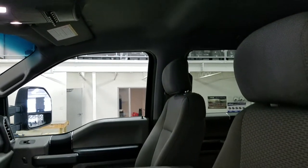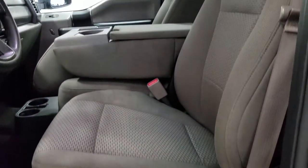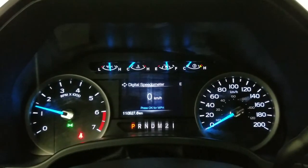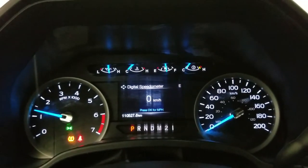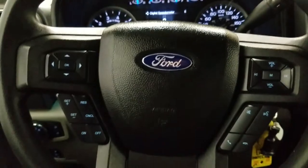Looking down at our interior, we have beautiful grey seating and our 40-20-40 arrangement provides room for a third passenger up front. This beautiful Ford F250 has 110,527 kilometers on it.